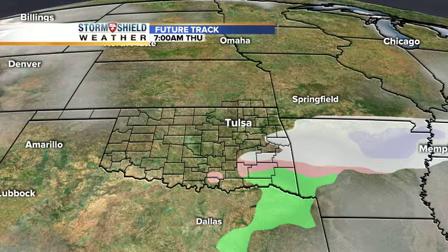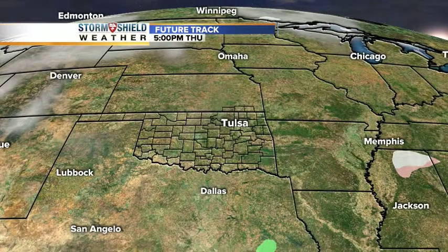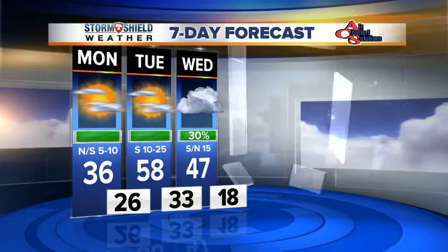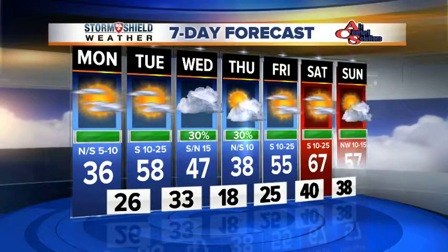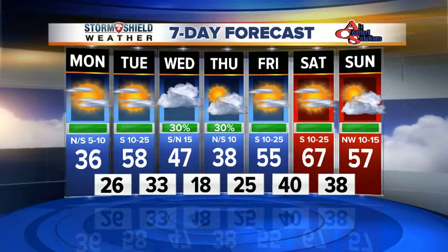By Thursday morning, likely when you're waking up, we're going to see it all moving out. No problems by mid-morning Thursday and Thursday afternoon — we'll actually have the sunshine coming out. With our average high temperature running right around 50 degrees or so, you can see those temperatures above and below that average high here really for the next five or six days.